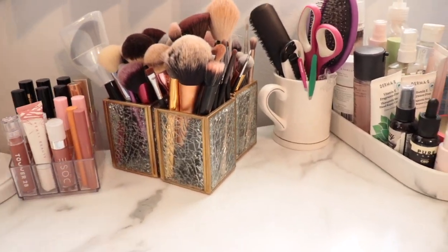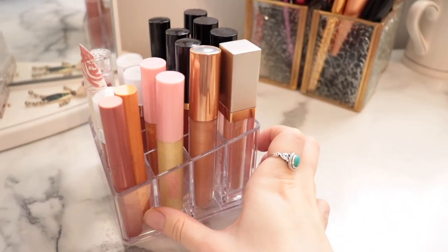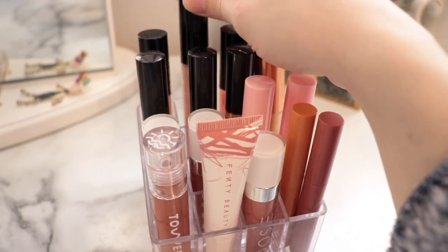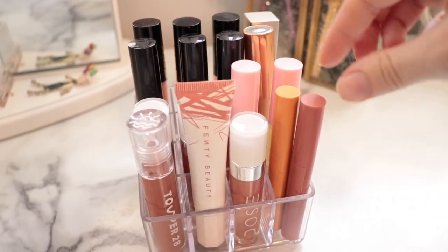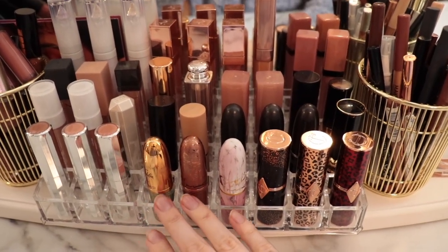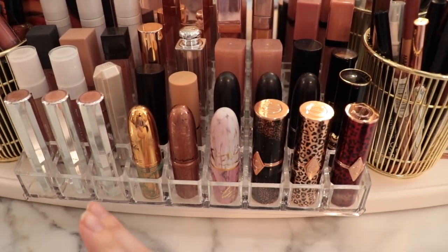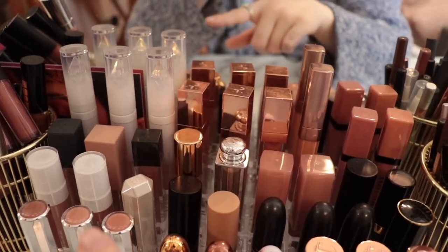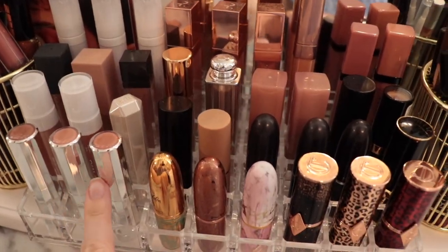Then we go to the right side of my vanity, and I have some more lip products — lip glosses, some of my favorite ones. I have Pat McGrath, Artist Couture, some Fenty, Tower 28. Since it's right on my desk, I interchange any new lip products I get. I have some Charlotte Tilbury, some MAC ones, Lunar Beauty glosses — I'm obsessed with those — Patrick Ta, Bobby Brown, some more Pat McGrath, and Sephora Collection.